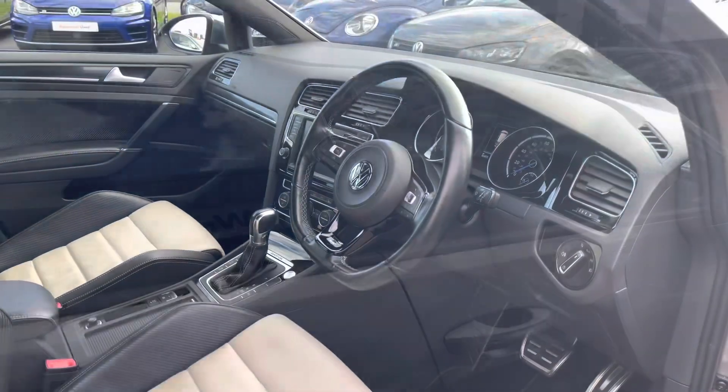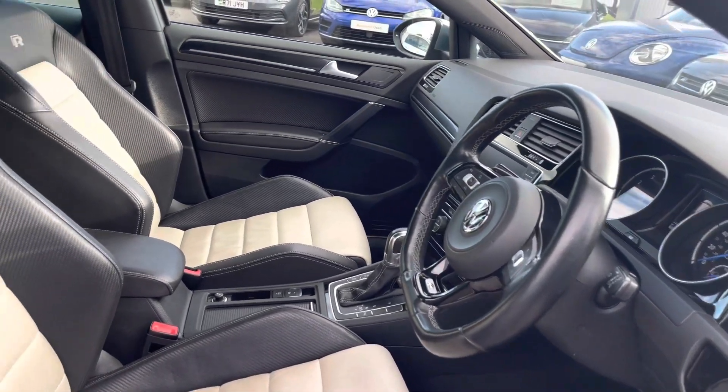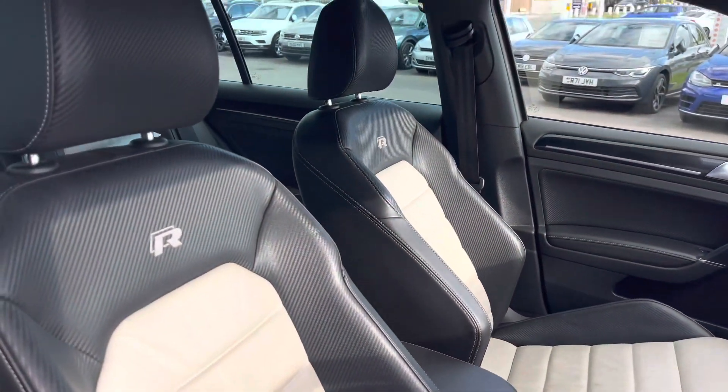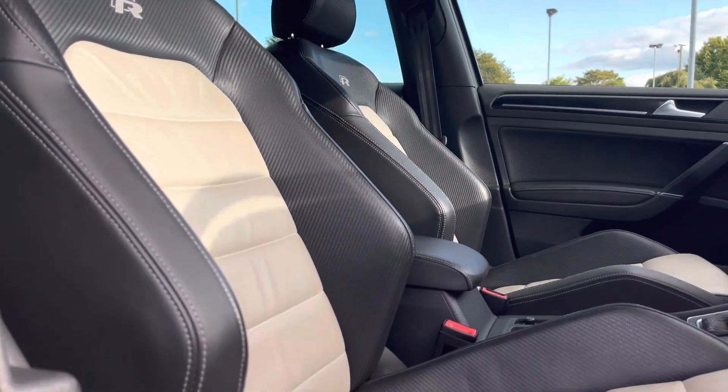Another great additional option includes your keyless entry, which is great when you've got your hands full. Moving to the front interior, we have your multi-function steering wheel, followed by your heated front sports seats. You do have manually adjustable lumbar support available as an additional option, offering you the most comfortable driving experience.